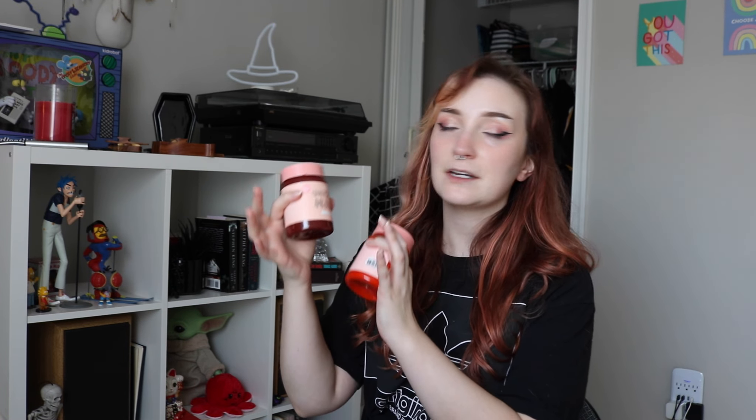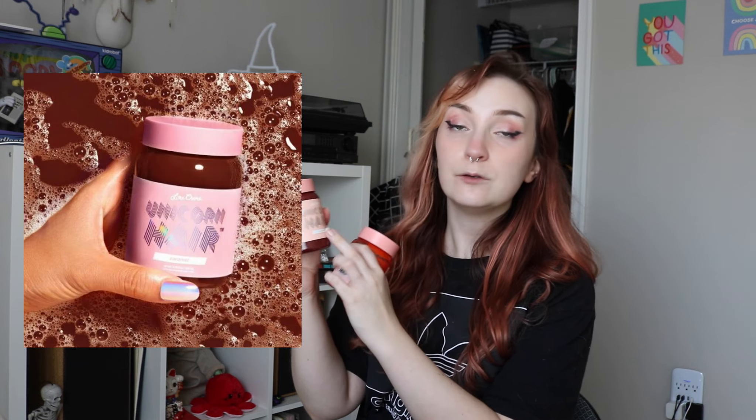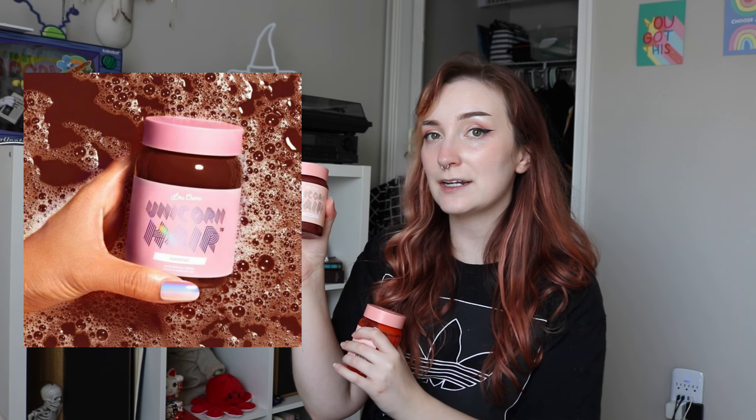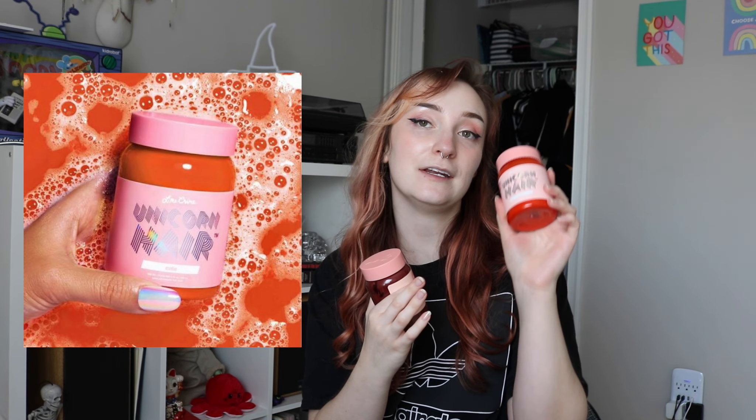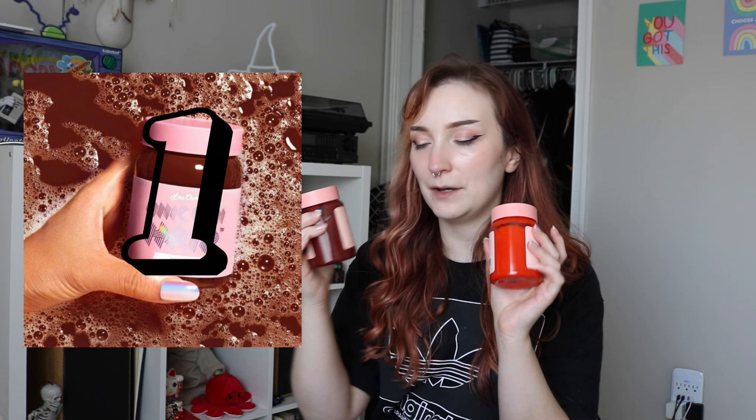Lately I have been combining these two hair dyes from Lime Crime. This one is the Unicorn Hair Tint in the shade Caramel, and then I combine it with the Unicorn Hair Full Coverage dye in the shade Cutie. The shade Caramel is a lot more brown-toned and it has a red base, which lends pretty nicely to creating a copper color. My ratio is a little bit more of two parts Cutie and then one part Caramel.